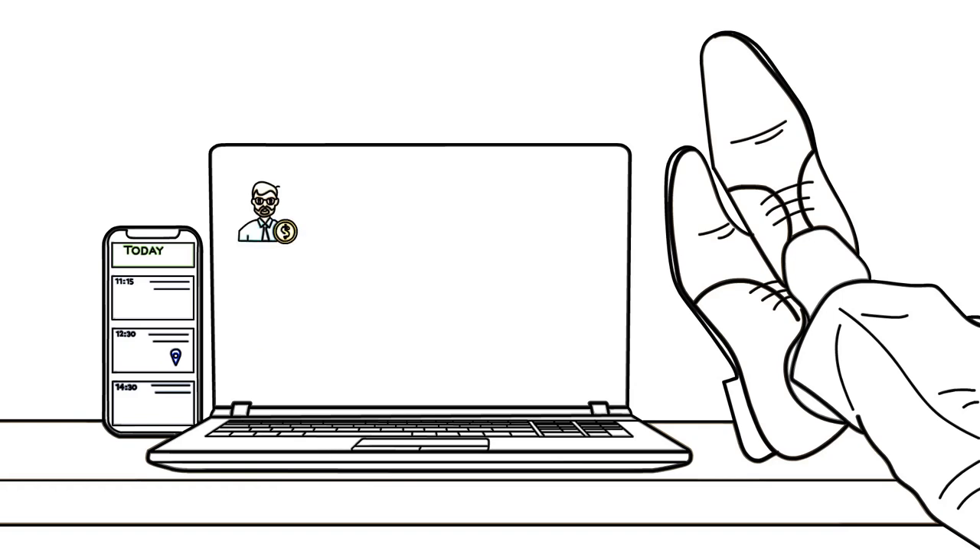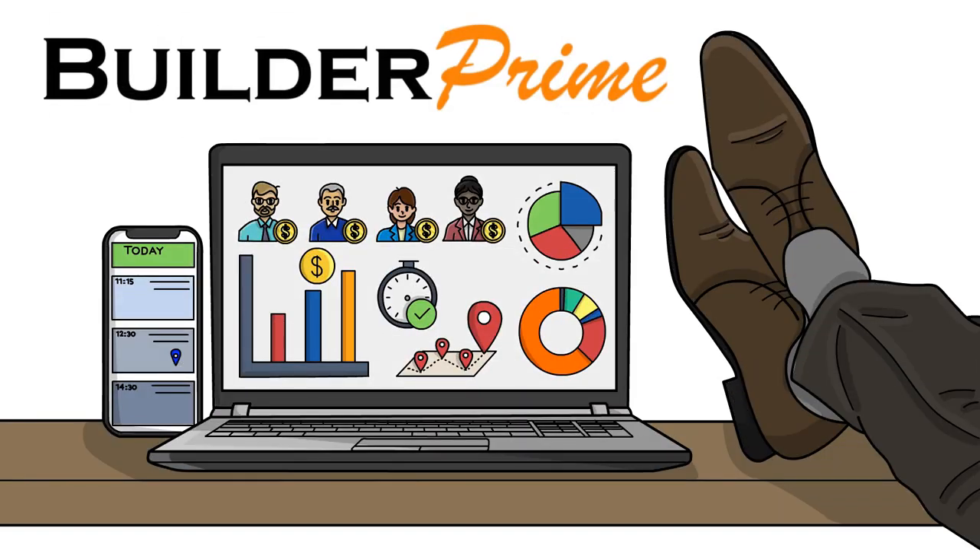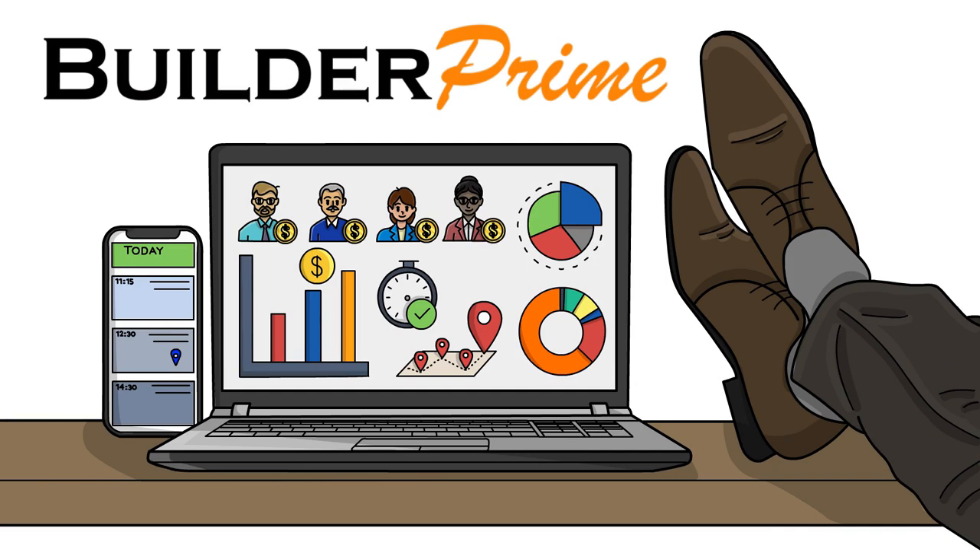All you need is the right CRM. And hands down, the best CRM for contractors to manage leads and send fast communication is Builder Prime. Get a free demo of the best sales lead management software for contractors and watch your speed to lead go into hyperdrive.